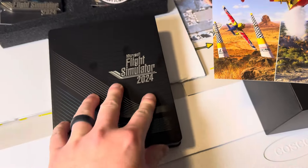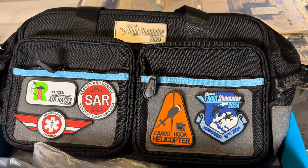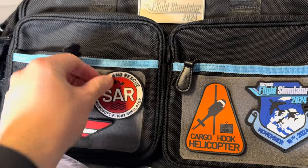Here's what the bag looks like with most of the patches on it. They are just velcro so they come on and off nicely.